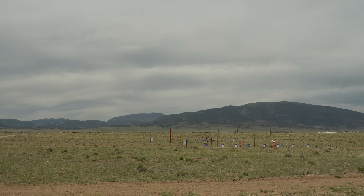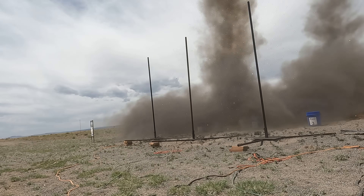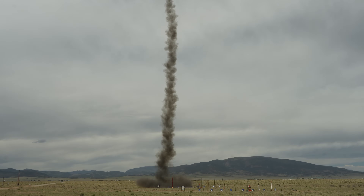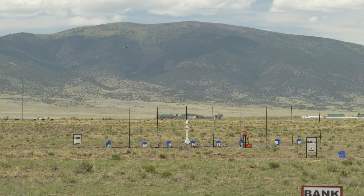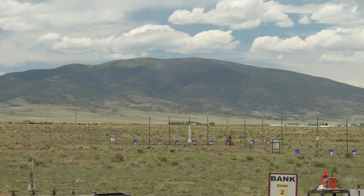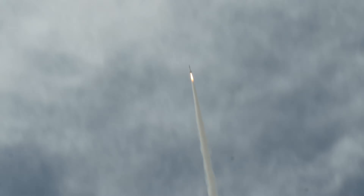Launching in 5, 4, 3, 2, 1. He's ready — he's got a Lance Beta from Wildman. Predicted altitude is 5,000 feet on a K-550. Ready to go on Bank 4, Pad 3. Launching in 5, 4, 3, 2, 1. That was nice — that thing went so high. Excellent. Recovery's going to be pretty easy here.